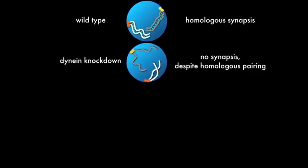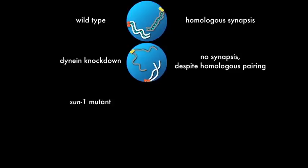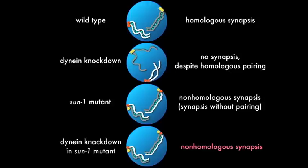We also knew from previous work that mutations in the inner nuclear envelope protein SUN1 had essentially the opposite effect — they enabled the synaptonemal complex to form essentially promiscuously between non-homologous chromosomes. This had suggested that SUN1 creates a barrier to synapsis that inhibits synapsis until chromosomes are properly paired. So we hypothesized that dynein might somehow overcome the inhibitory activity of SUN1, and if so, in a SUN1 mutant we would not need dynein for formation of the synaptonemal complex. We did this epistasis analysis and showed that indeed, in the absence of SUN1, dynein is not required for formation of the synaptonemal complex, although the complex forms inappropriately between non-homologous chromosomes.